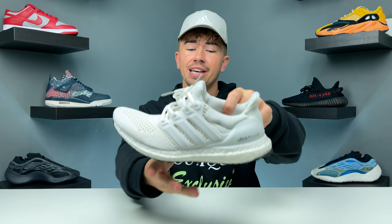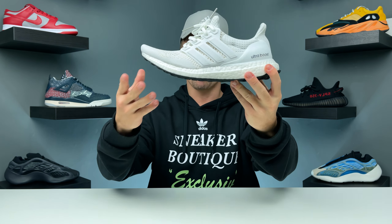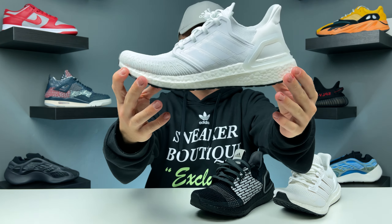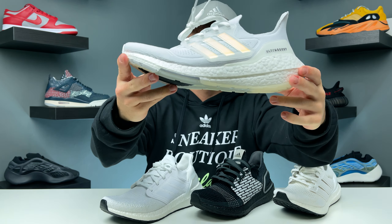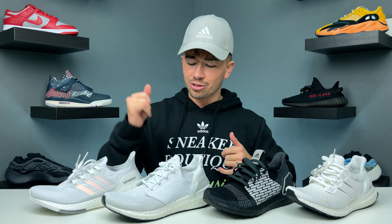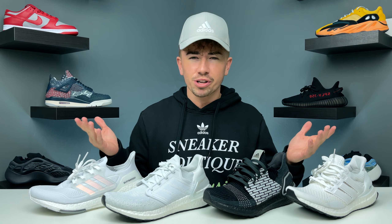The Ultraboost 21 has finally dropped today in all of its different color variants. I already did a review on the launch colorway, which was probably my favorite — the predominantly all-white one. So what we're going to do today is compare them all. I have the OG, the 1.0, the Ultraboost 19, the Ultraboost 20, and of course the Ultraboost 21. We're going to compare the OG, 19, 20, and 21 and see which one makes the most sense.